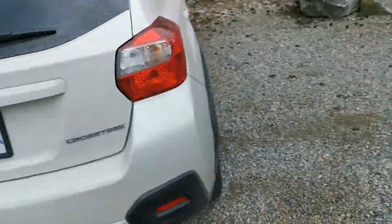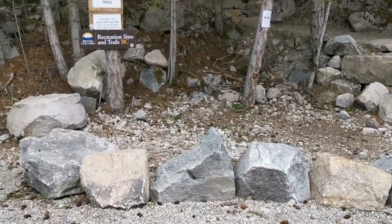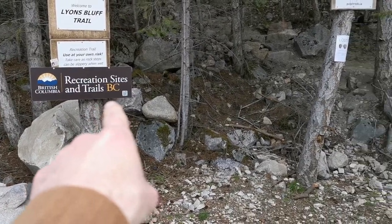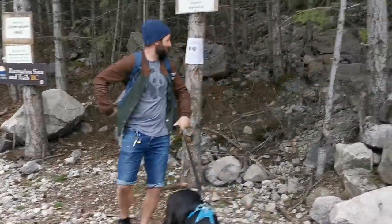Out of the vehicle and heading to Lions Bluff. Your tour host Reese here, and the party is going on Lions Bluff trail. Let's get right on to it and take a look around to see what Lions Bluff trail is all about. First, we'll take a look over here — there's a nice ring of rocks and a sign that says 'Recreation Sites and Trails in BC.'